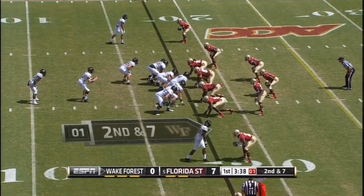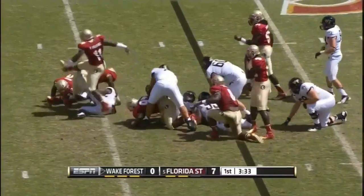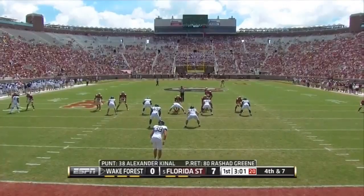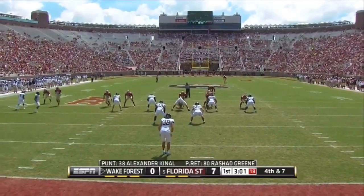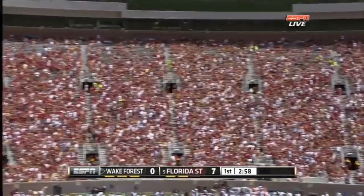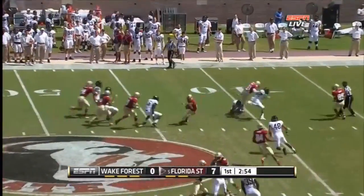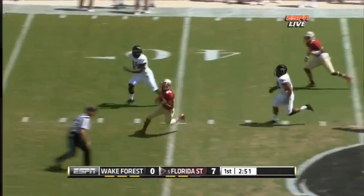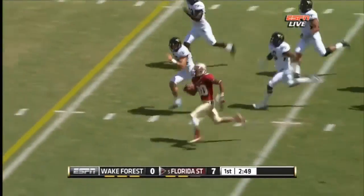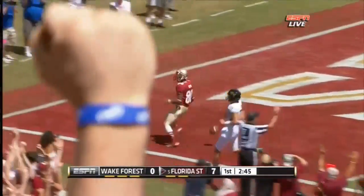Florida State will punt, inside his own five for the third time. Low snap and Green fields it at the forty yard line, slips a couple of tackles, Green in the middle of the field with a kicker to beat. Green being chased at the fifteen — he'll take it to the house. Touchdown!